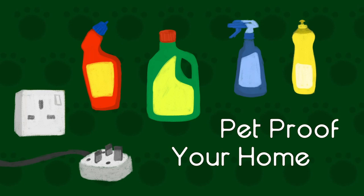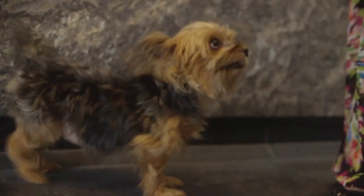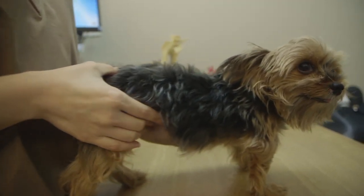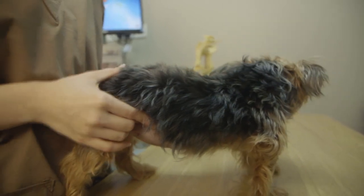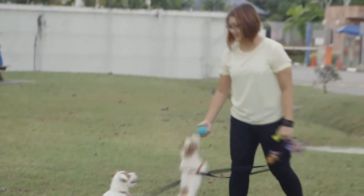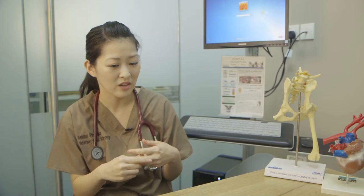Very often we get puppies coming in with the primary complaint of vomiting for two or three days in a row. We take an x-ray and find something big stuck in the intestine. Swallowing foreign objects — what we call a foreign body — is a very easily preventable thing. The cost of fixing that is anywhere from a few hundred to a few thousand dollars. Make sure there's nowhere your dog can get stuck, chew on cables, toys, or things left around that can potentially be hazardous to their health.